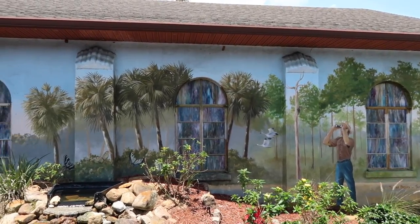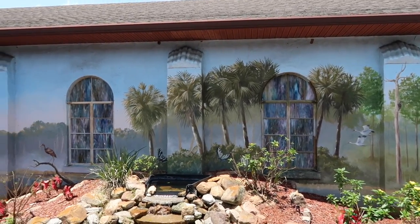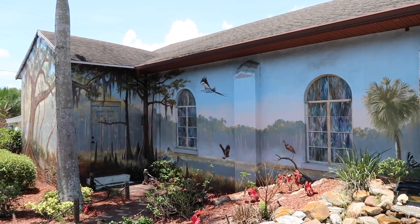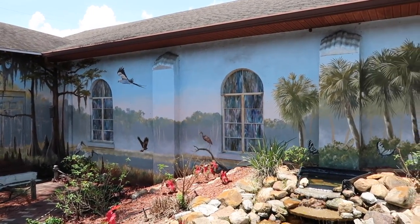This mural is called 'Birding.' It's to bring attention to the fact that Highlands County is home to 300 different species of birds, with Florida having the third greatest number of bird species of any state.